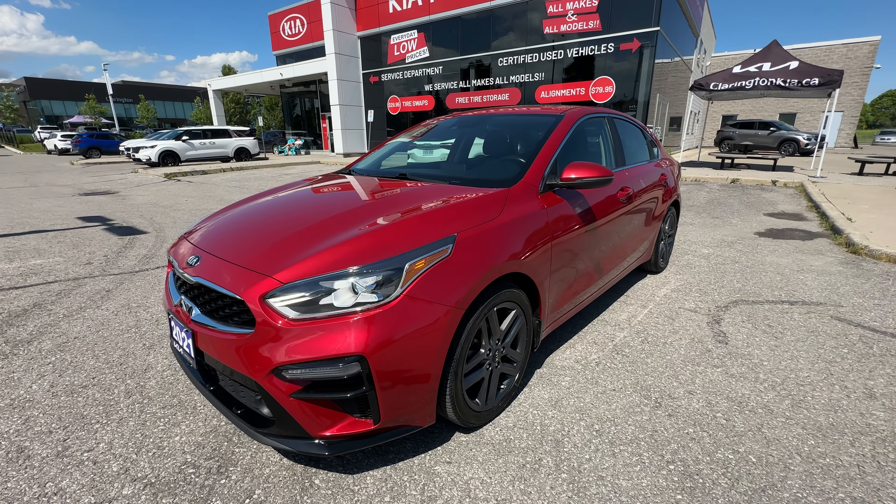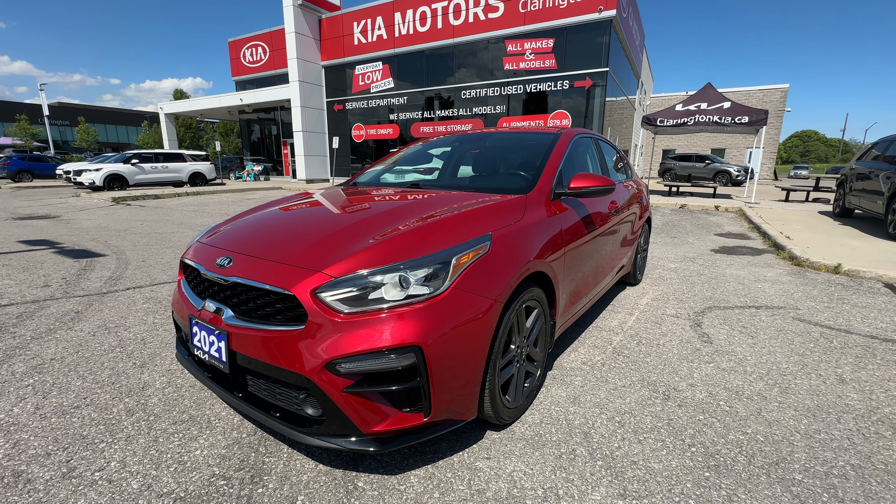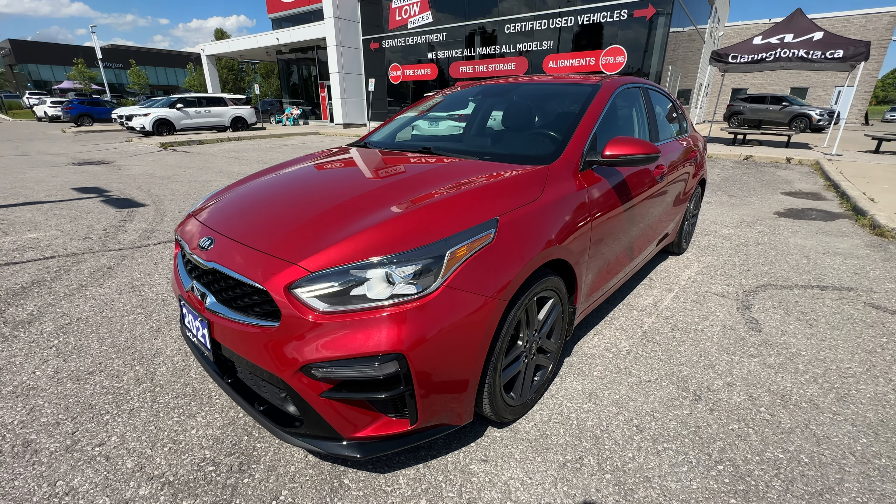The purpose is to show you the condition of this Forte because you might be looking at it from out of town. And of course you want to know if there's dings, dents, scratches — and we'll get into all of that as well as some of the great features on this Forte.